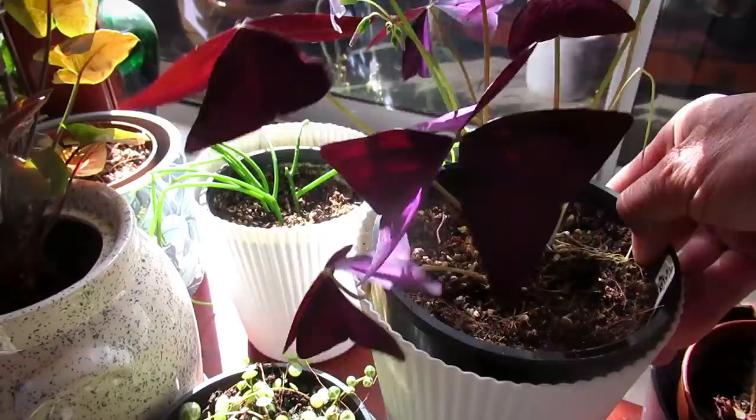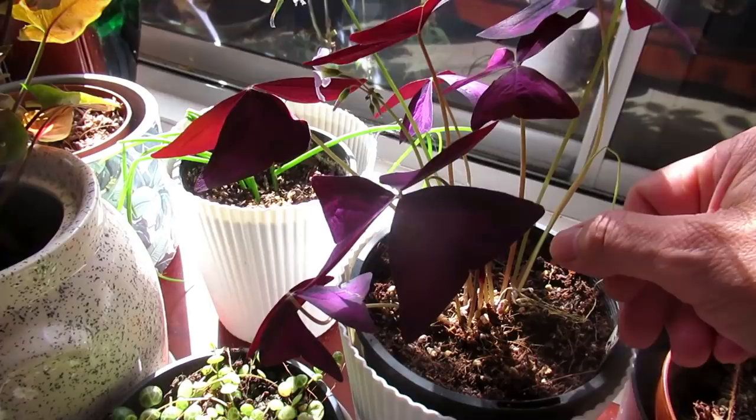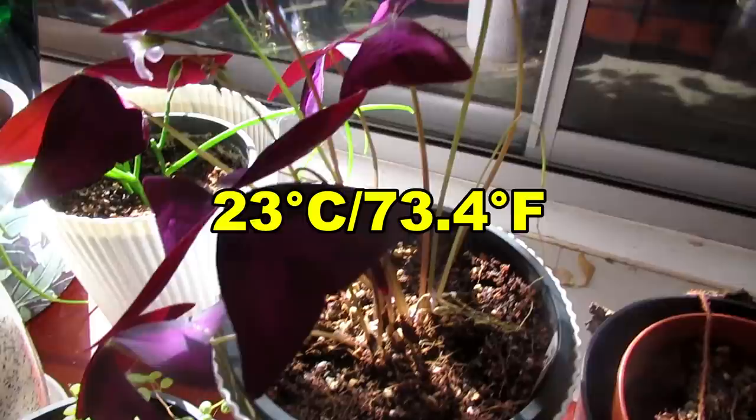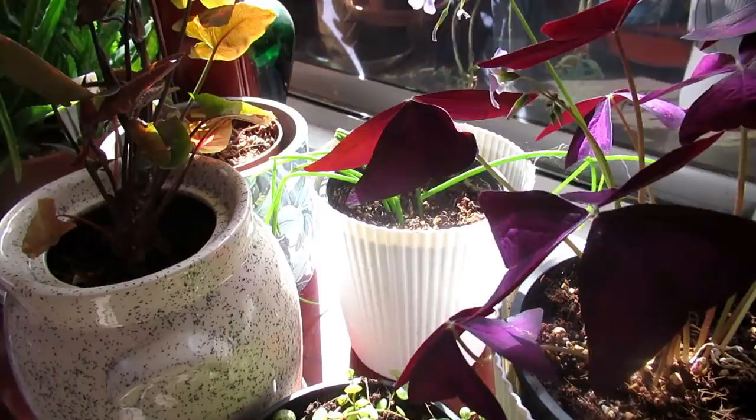I water this when it dries up — maybe once a week, because it depends. In here we've got some heating going right now and the house is at 23 degrees most of the time, and then of course overnight it varies.